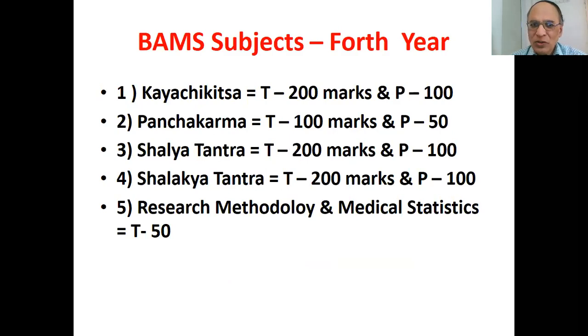BAMS fourth year subjects: number one is Kajikitsa, that is internal medicine — two papers of 100 marks each and practical of 100 marks. Panchakarma — detoxification and purification therapies including Vamana, Virechana, Basti, Raktamokshana and Nasya — one paper of 100 marks and practical of 50 marks.